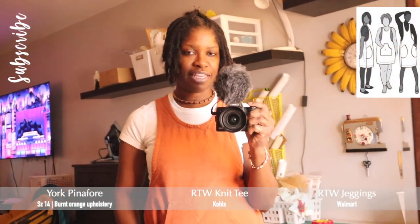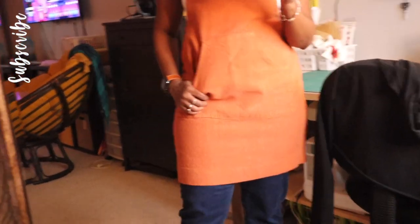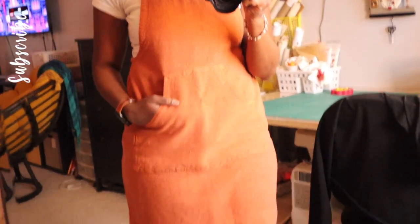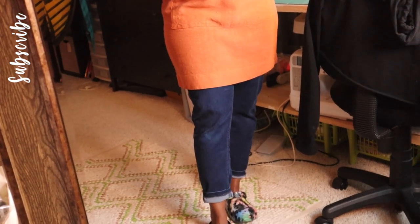Here's what I'm wearing: I have on a ready-to-wear white t-shirt and my burnt orange York pinafore that I took in a few months ago — now it's like a bodycon dress. I shortened it to about three inches above my knees and took it in at the side seams. I just need to iron it to stretch it out because this fabric is kind of like linen — it shrinks when washed and stretches as you wear it. It's actually an upholstery fabric. It has a kangaroo pocket, and I'm also wearing ready-to-wear jeggings from Walmart — Tara and Sky.